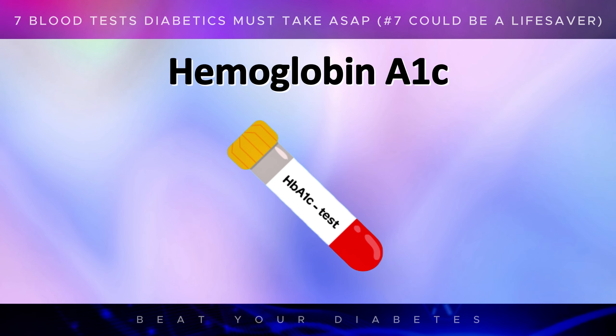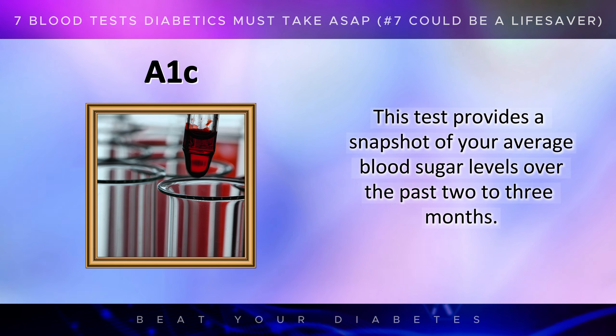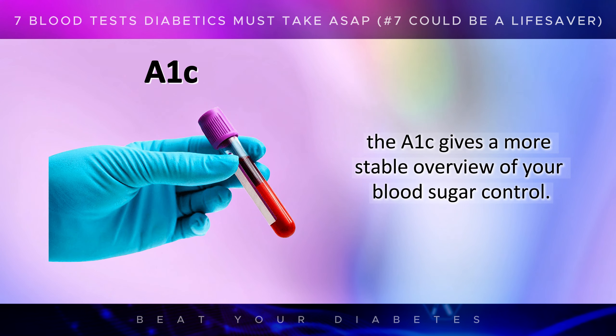One of the most important tests is the hemoglobin A1c, commonly referred to as the A1c test. This test provides a snapshot of your average blood sugar levels over the past 2-3 months. Unlike daily blood sugar readings, which can fluctuate due to various factors like food, exercise, or stress, the A1c gives a more stable overview of your blood sugar control.